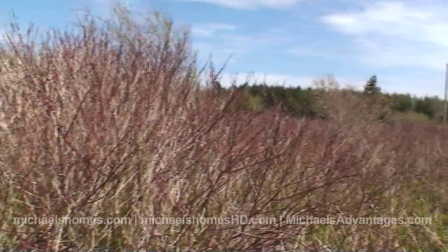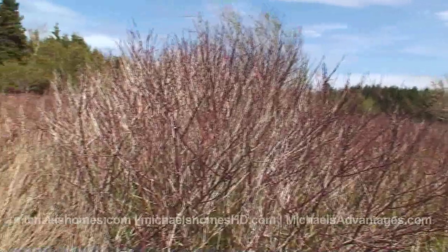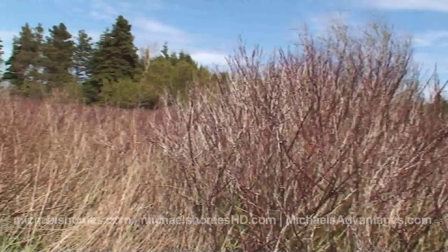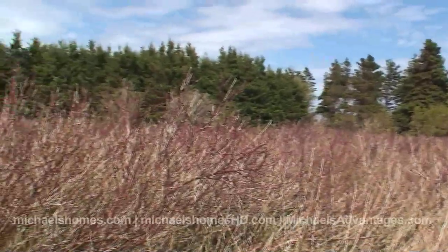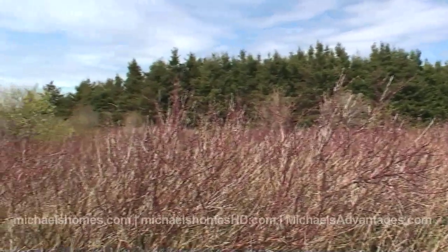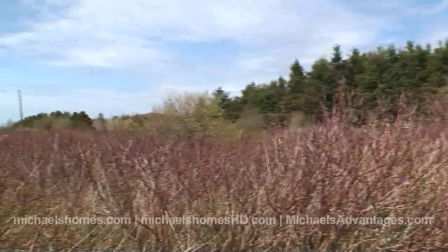Now, most of these lots are treed on the front, which is a big plus for the purchaser because you can tailor it to your needs. But unfortunately, it doesn't lend itself very well when you're trying to do videos or photography.